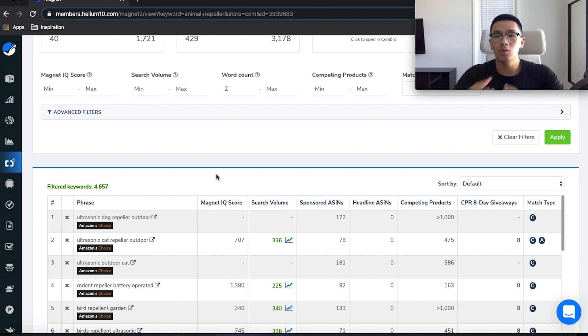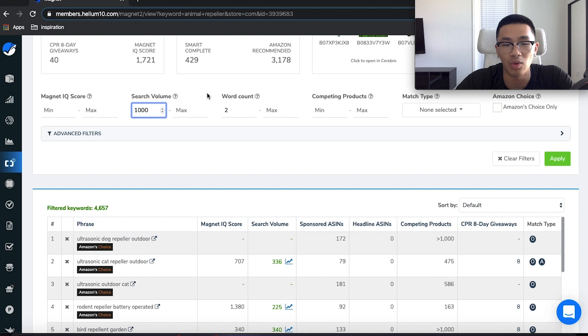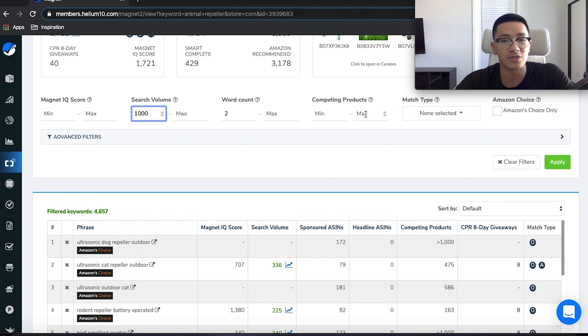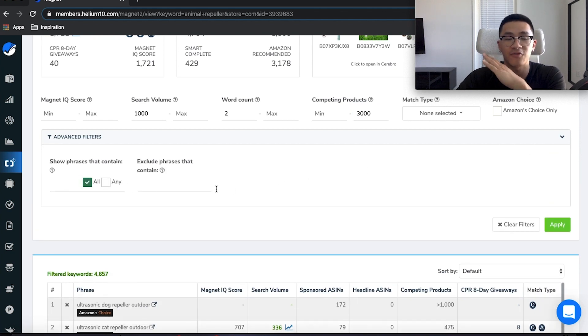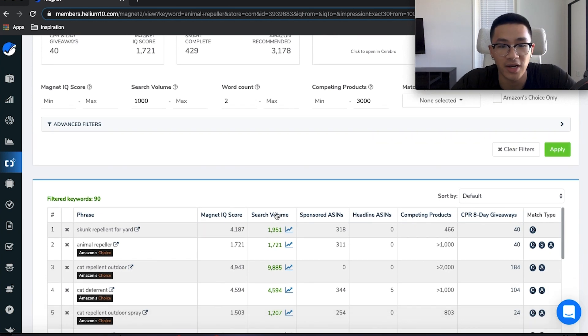We have 4,000 keywords and we need to narrow this down. We want keywords with meaningful search volume — not zero, not just 200. Usually people recommend a minimum of around a thousand. Here's a little hack I teach in my course: set the word count minimum to two words, not just one-word keywords — leave the max open. You can also filter by competing products; let's set a max of 3,000 — we don't want anything more than that. You can also use the advanced filters to exclude phrases you don't want to see. Hit Apply and let's see what we get.